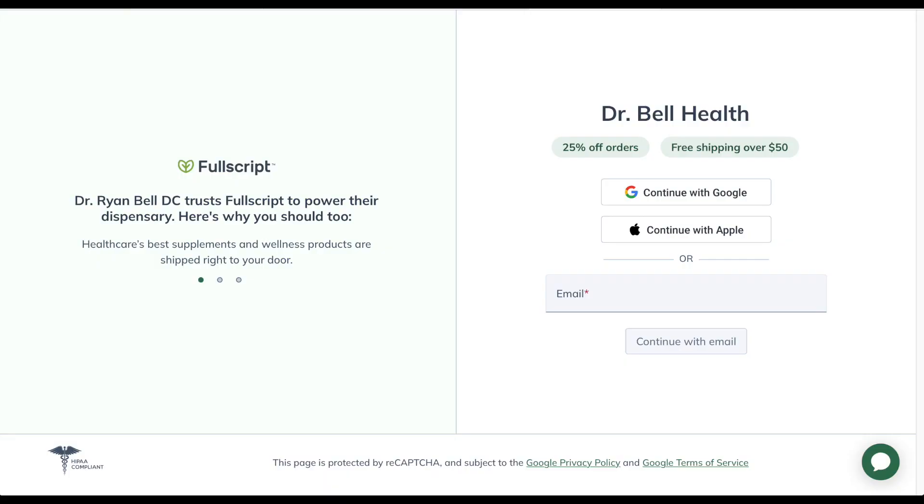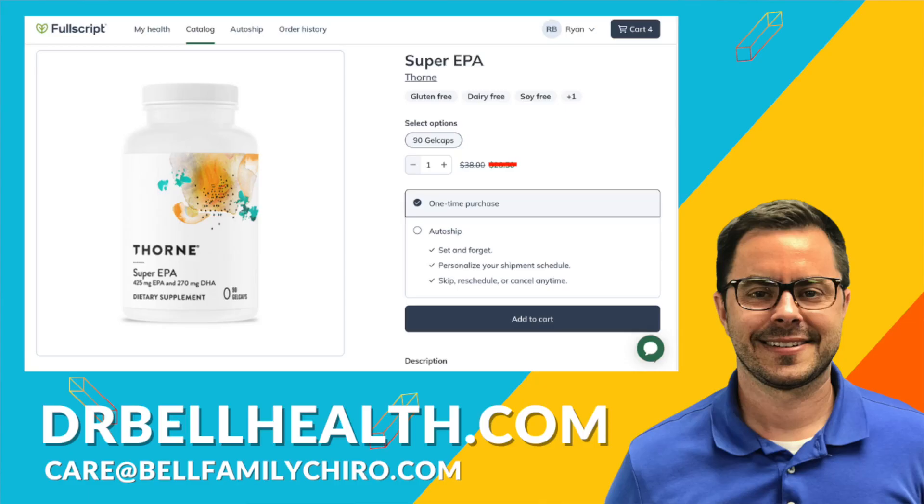Before we dig a little deeper into Super EPA by Thorne and what makes it different from others, I want to stress that this is for educational purposes only. Please consult a doctor before taking any vitamins or supplements. Everything we review on our channel can be purchased at a steep discount — best prices online — at our Fullscript store at drbellhealth.com.